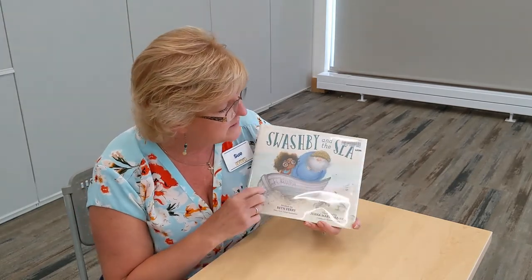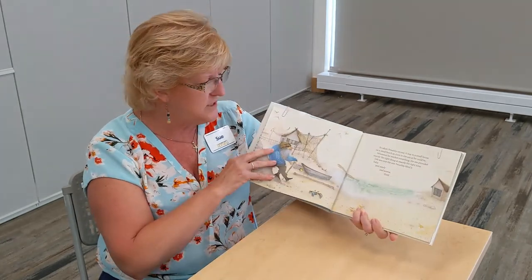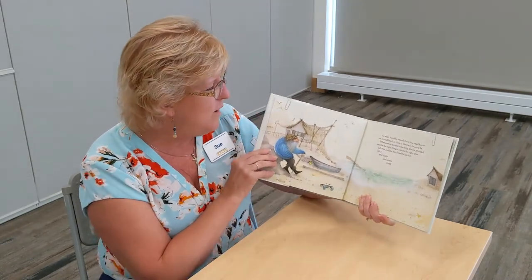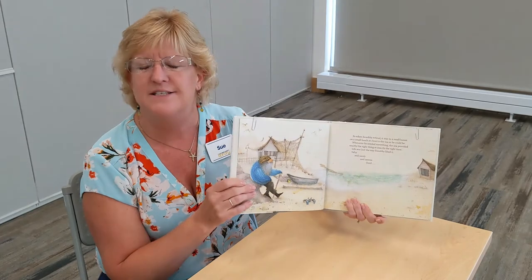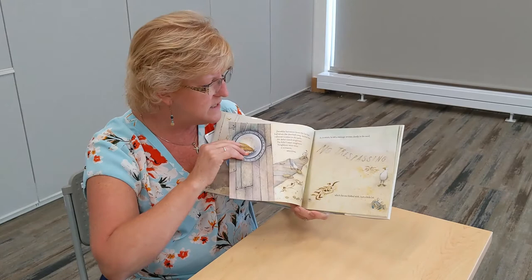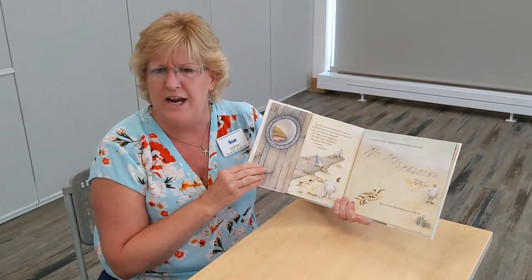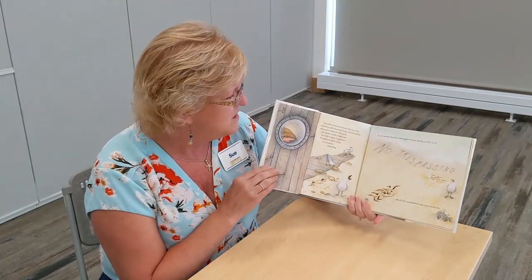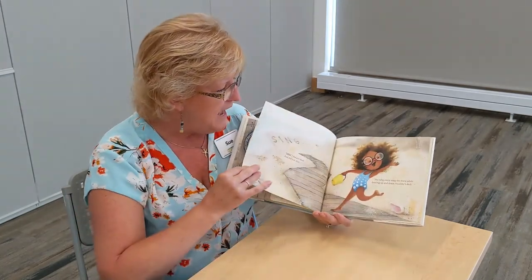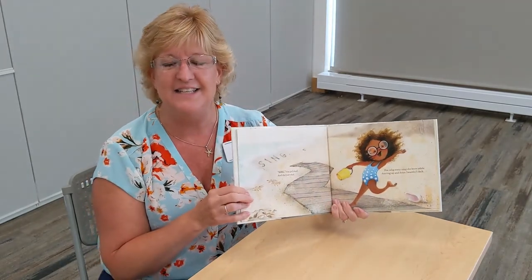This book is about an old pirate who's getting ready to retire. He goes to the sea and lives in this little shanty house where everything is salty and sandy and serene. He's very happy until a little girl moves in next door. He writes 'no trespassing' in the sand, but the waves wash it away and all the little girl sees is 'sing' — and so she does.